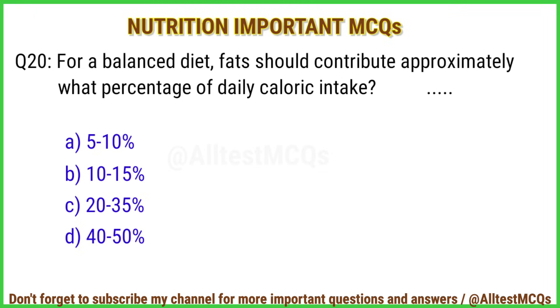Q20. For a balanced diet, fats should contribute approximately what percentage of daily caloric intake? The right answer is option C: 20 to 35%.